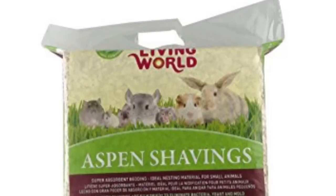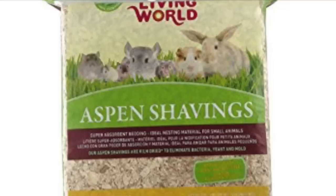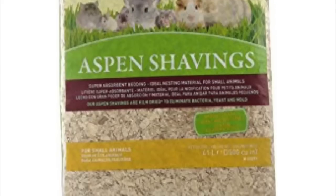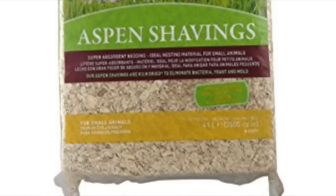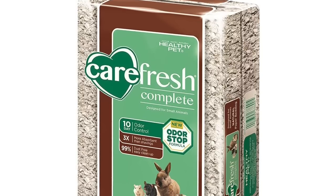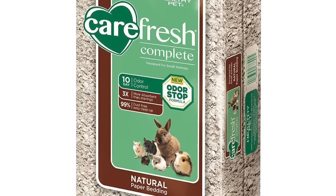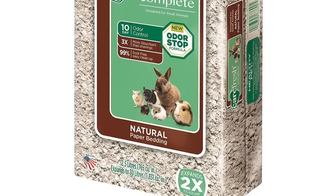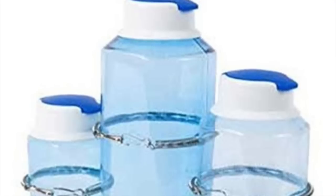The next chinchilla-safe bedding is aspen shavings, which I found for $15 on Amazon by the brand Living World. Amazon is a really good place to get chinchilla supplies and pretty accessible worldwide. After that is Carefresh — I found this for $21.75 also on Amazon, and you can also get it from PetSmart and Petco. This one is a natural paper bedding, which is really good for chinchillas — just try to get the odorless variety.